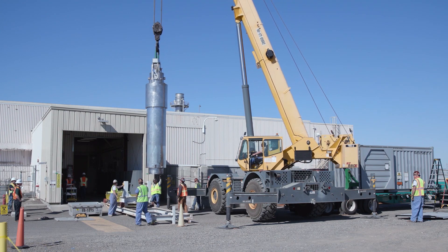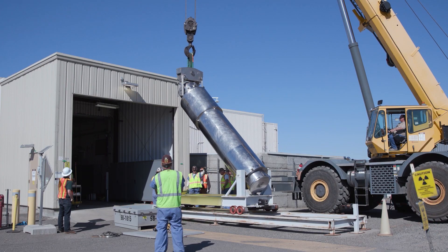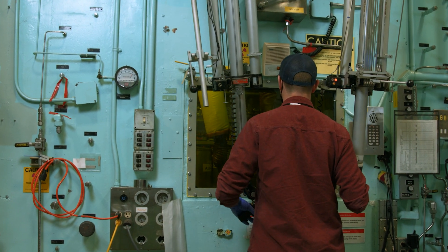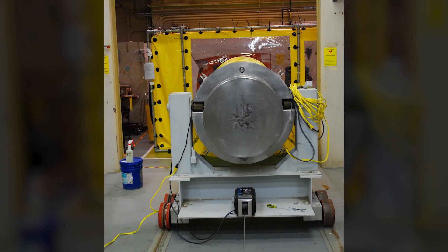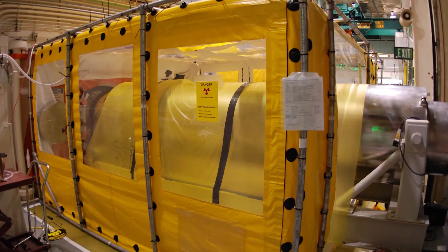At Pacific Northwest National Laboratory, our researchers have specialized capabilities and a long history of post-irradiation examination of spent nuclear fuels. The team is currently studying the behavior of high burn-up fuel rods, which produce more energy compared to standard rods. They are looking at the properties of the fuel's materials after they have been removed from the reactor and dried for storage.